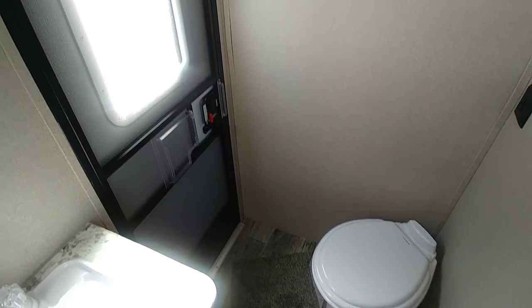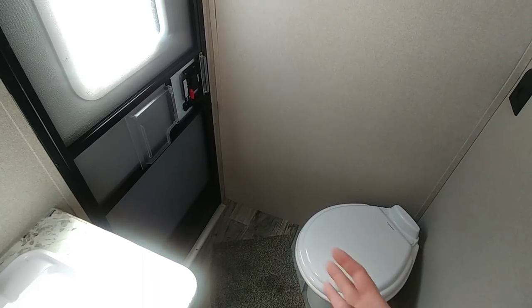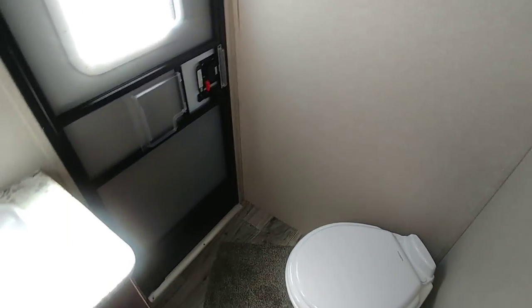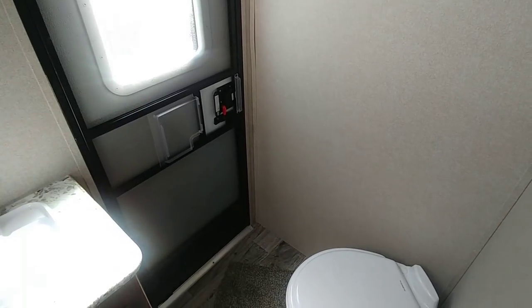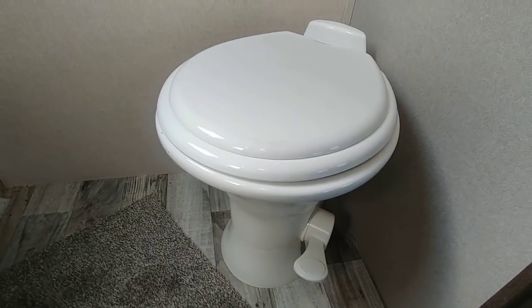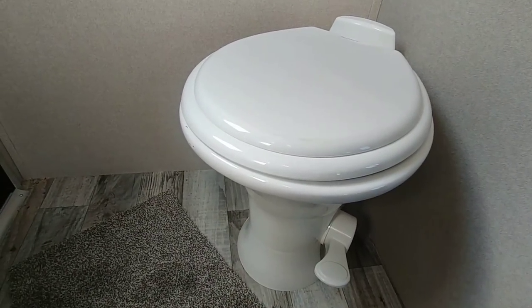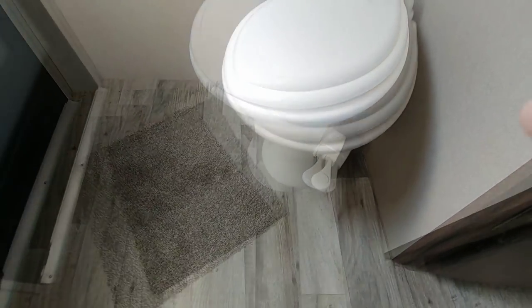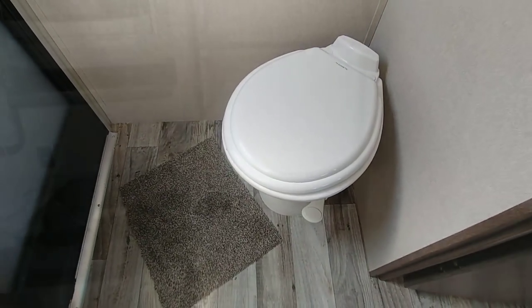Having a secondary exit/entrance from your bathroom is really nice, especially if you have kids who might bring in dirt, grease, bugs, or grime — you can isolate it to this area and have them clean up and shower before they come into the main coach. Some people will only buy an RV if it has this secondary entrance. This unit does have a porcelain toilet, which I think is pretty much standard now on fifth wheels — you can tell by that glass rock sound when you tap it. Much preferred over a plastic toilet.